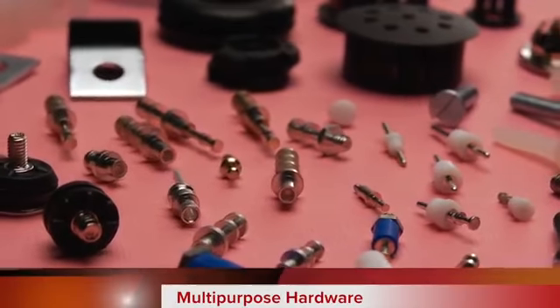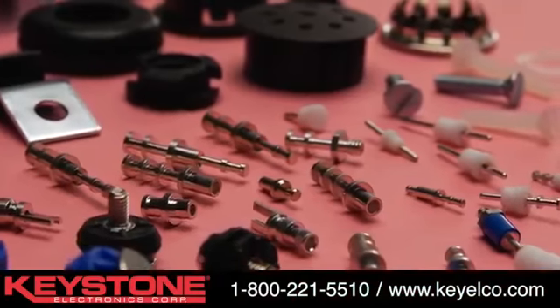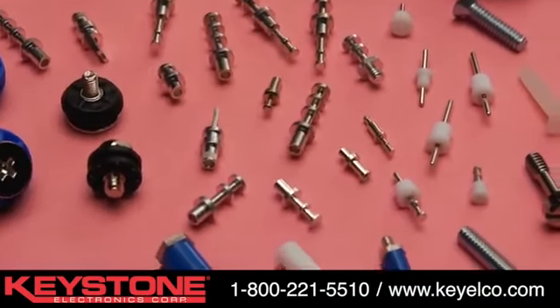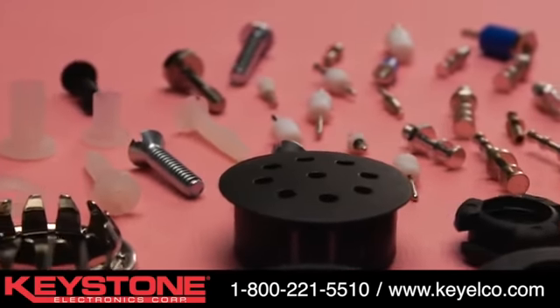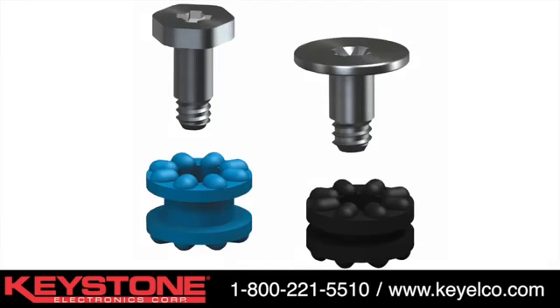Keystone Electronics' broad selection of multi-purpose electronic hardware is second to none in the marketplace, designed for reliability and close tolerance dimensions. Available in a wide range of materials and products such as washers and screws, pull plugs, grommets, bumpers,